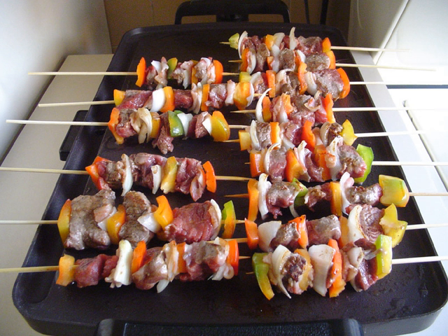Mixed grill dishes include Churrasco, typically featuring various cuts of chicken and beef, especially chicken hearts and picanha.